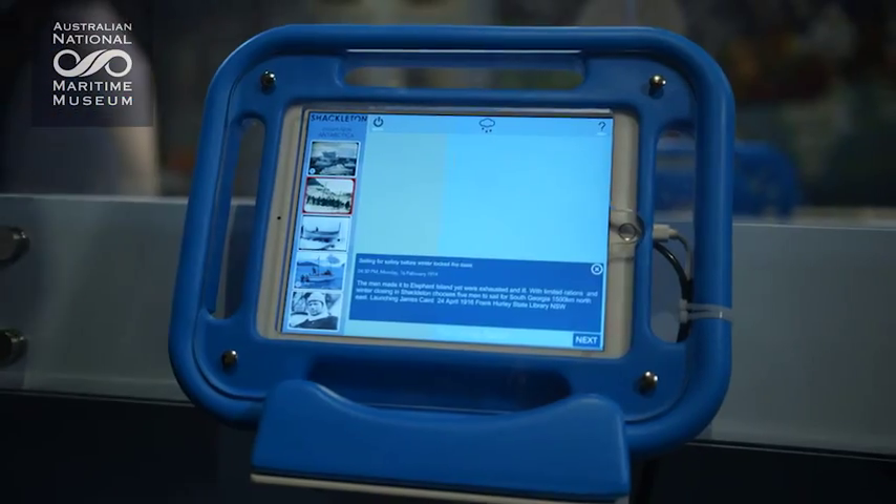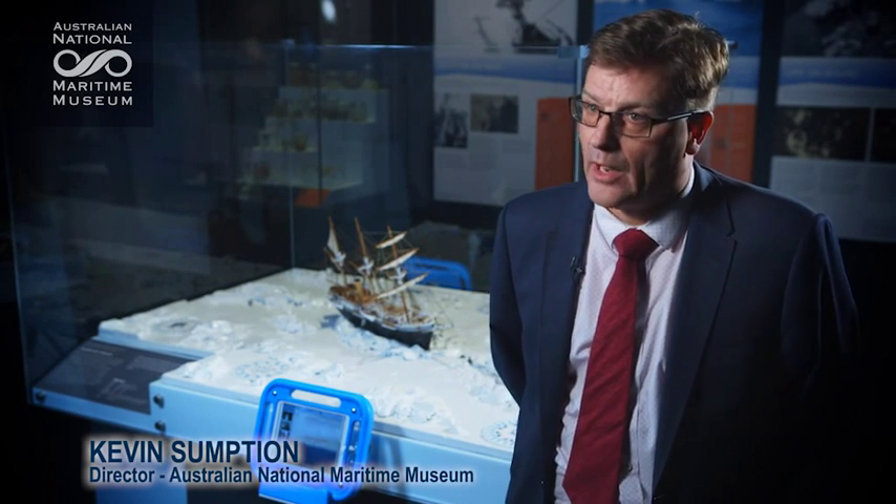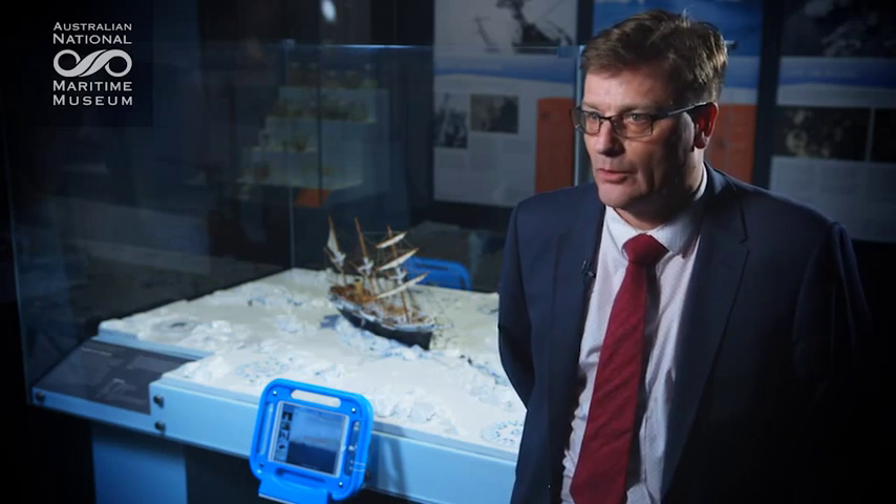I'm an exhibition designer from White Cube and I'm working with gaming programmer Scott Ashton to really bring high technology into the museum environment. We're using technologies straight out of the gaming world to bring to life a story a hundred years ago with contemporary technology.